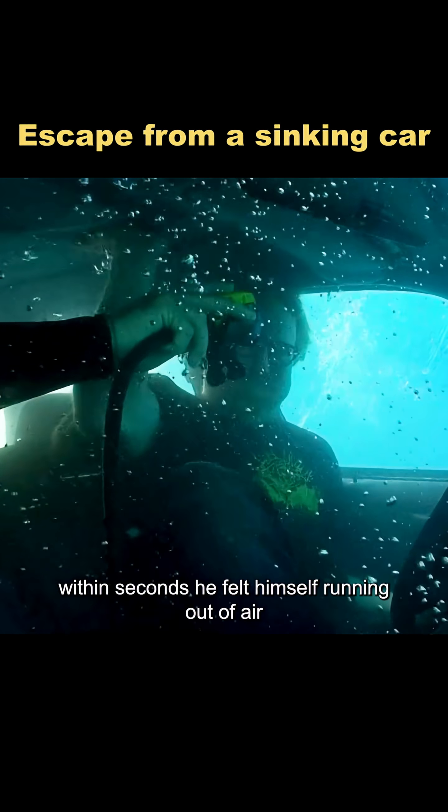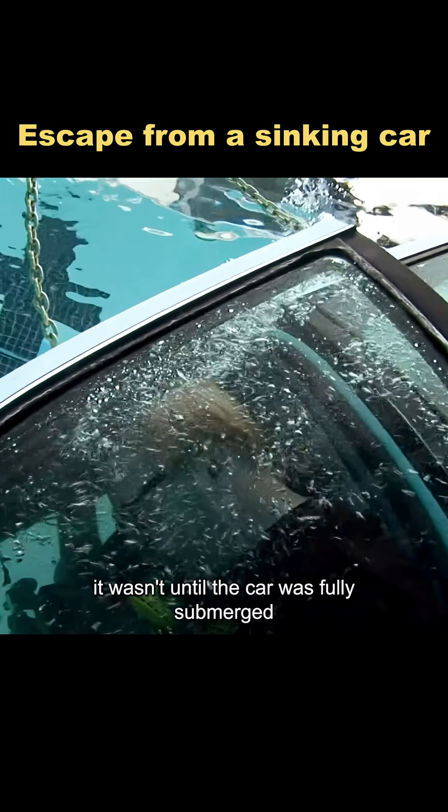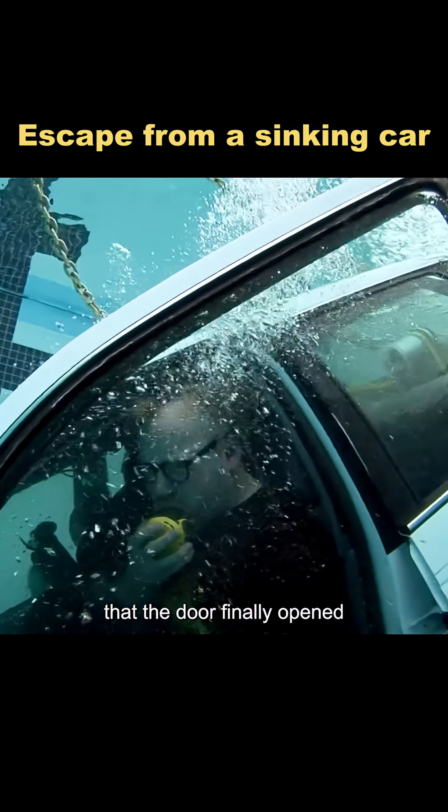Within seconds, he felt himself running out of air. Jamie quickly handed him a breathing device from the back seat. It wasn't until the car was fully submerged that the door finally opened.